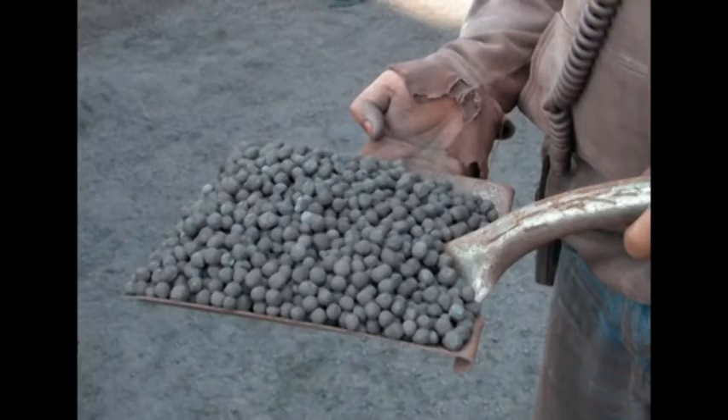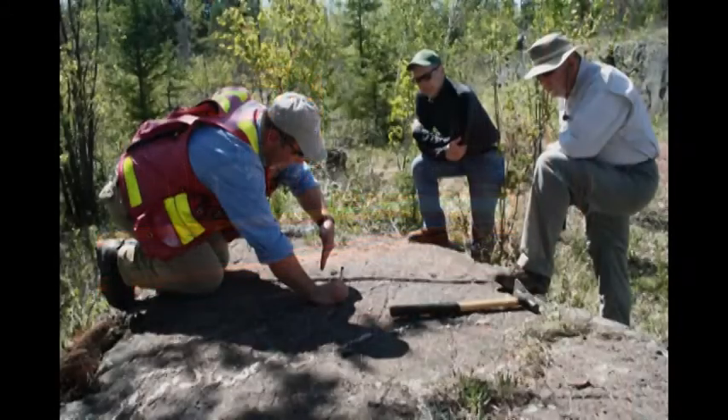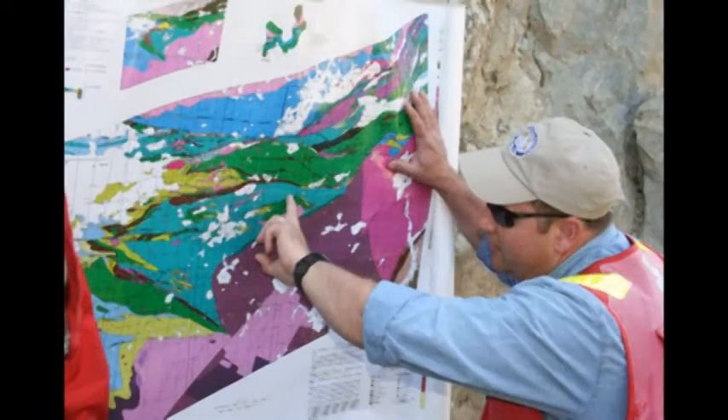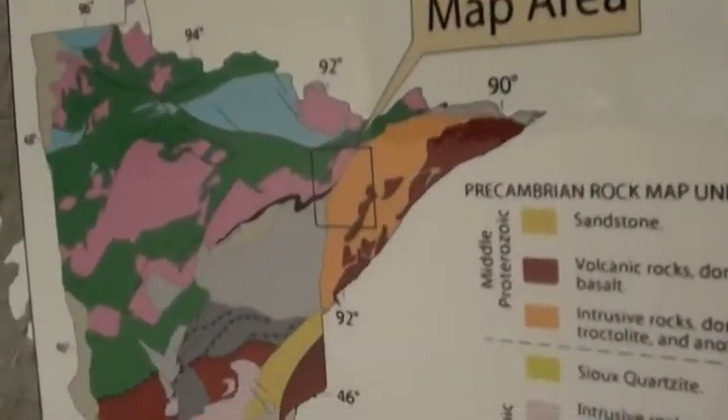So that's a quick tour of our taconite processing capabilities. We do so much more, with an eye on the future and new opportunities. Thanks to NRRI economic geologists, we know there's mining potential in copper and nickel, and we're actively seeking environmentally friendly methods to extract those minerals. We're also starting a study on ilmenite for future processing, as well as other Minnesota mineral resources.